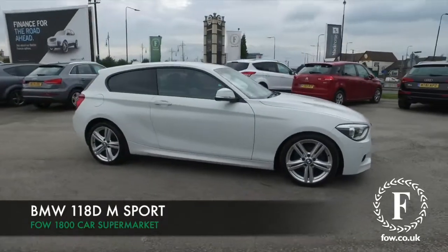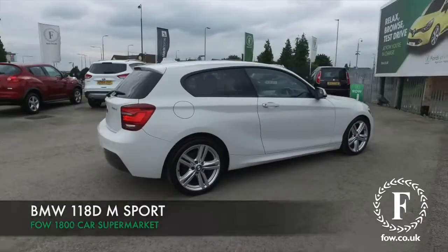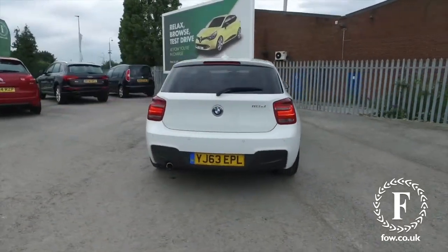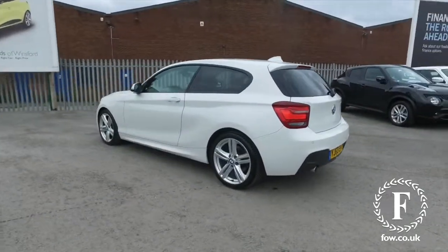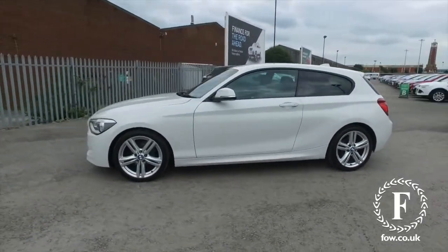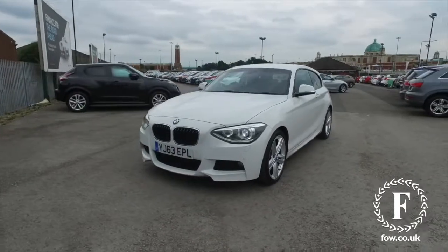Here we have a 1-series BMW looking the business in its brilliant white paintwork. This is an M Sport edition, so you've got some added body styling as well. The 2-litre diesel engine in this car will certainly deliver great performance, and yet it will cost buttons to run — about 64 MPG combined. That's not bad at all.